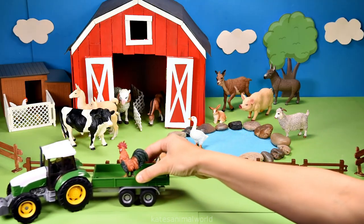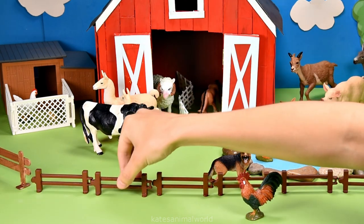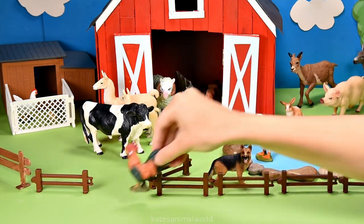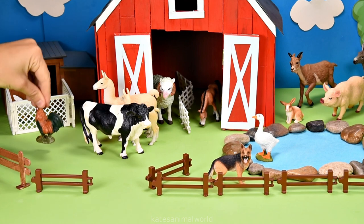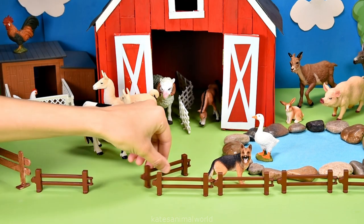The tractor's here. Who's that in the back? It's a rooster. Roosters protect their flock and warn the other birds if there is any danger. Don't forget to close the gate.